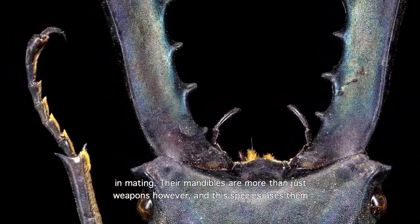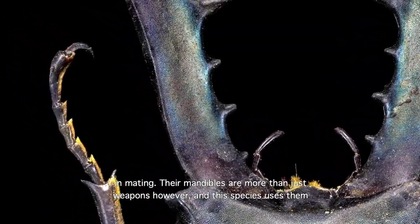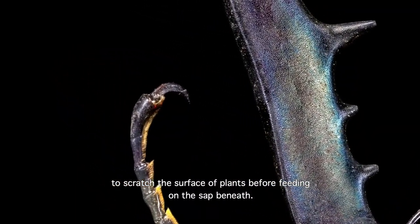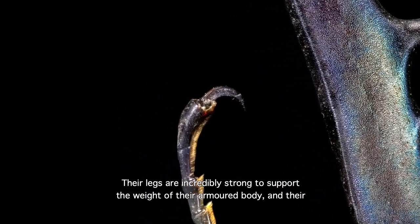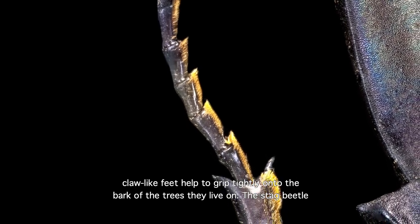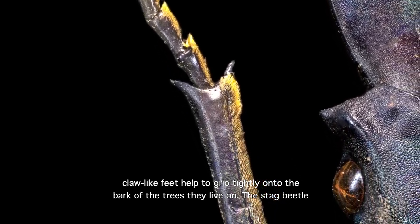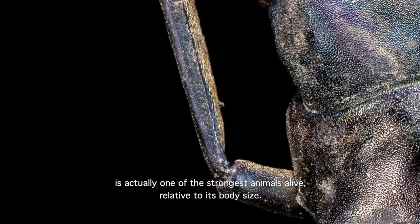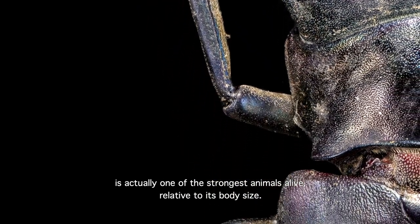Their mandibles are more than just weapons, however, and this species uses them to scratch the surface of plants before feeding on the sap beneath. Their legs are incredibly strong to support the weight of their body, and their claw-like feet help to grip tightly onto the bark of the trees that they live on. The stag beetle is actually one of the strongest animals alive, relative to its body size.